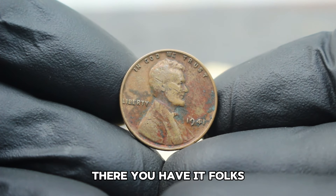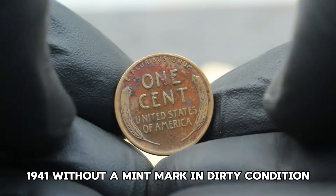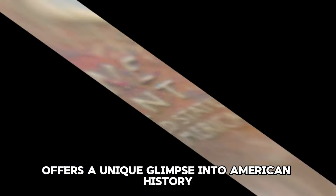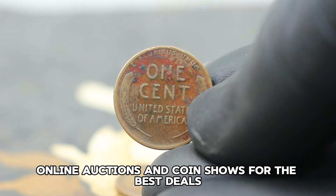The USA Abraham Lincoln Wheat Penny 1941 without a mint mark in dirty condition offers a unique glimpse into American history. Remember to check your local coin shops, online auctions, and coin shows for the best deals. Next up: the USA silver Washington quarter dollar from 1980, featuring a large date and a rare P mint mark error — a coin known among collectors for its scarcity and historical significance.